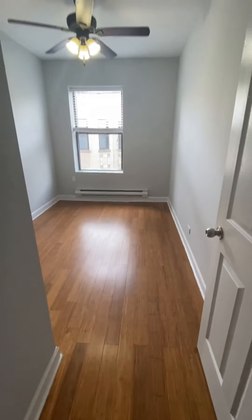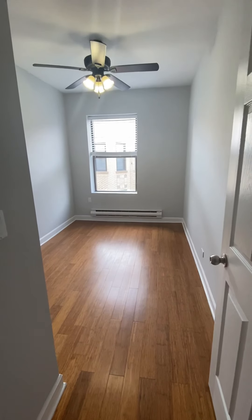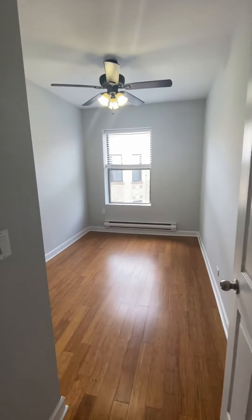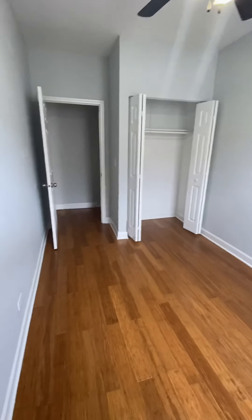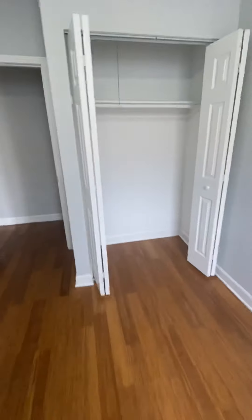Last but not least, the last bedroom. A queen-size bed plus a dresser easily fits in here. Ceiling fan light fixture. Let's take a look at the closet — shelf and hanging bar.